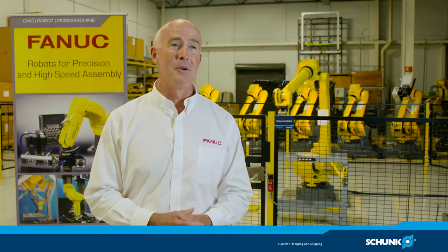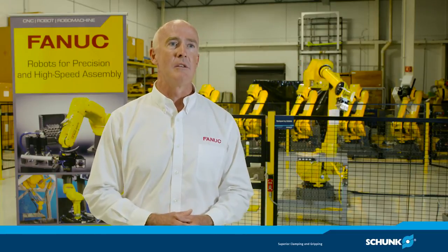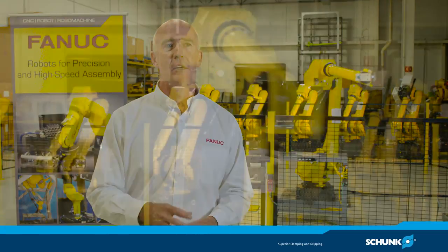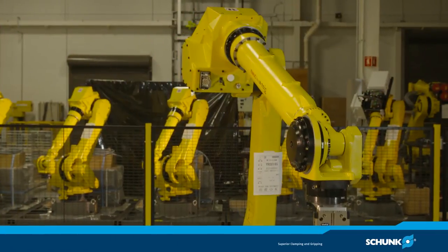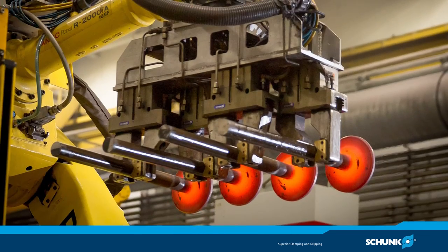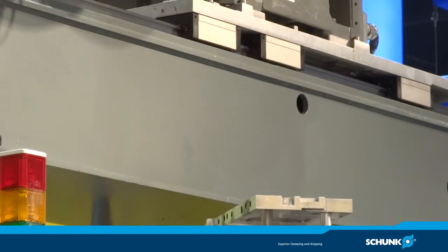SCHUNK also supports our training efforts to educate our customers and make them comfortable with our technology. If you visit many FANUC training facilities, you'll see that the robots are outfitted with SCHUNK grippers so that the student or the customer has an experience that's very similar to what they have on their own production floors — a FANUC robot with SCHUNK hardware — and that's a very productive thing for our mutual customers.